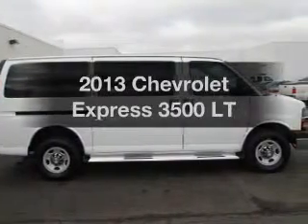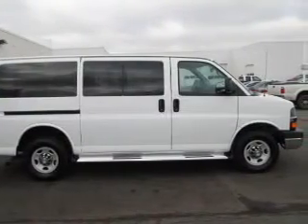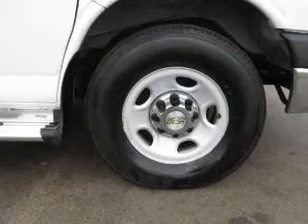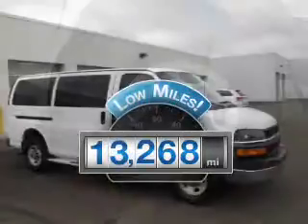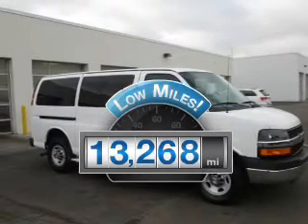Imagine yourself in this 2013 Chevrolet Express 3500. If you're looking for a first-rate auto, this one could be yours today. With low miles, this automobile will take you far and get you where you want to go.